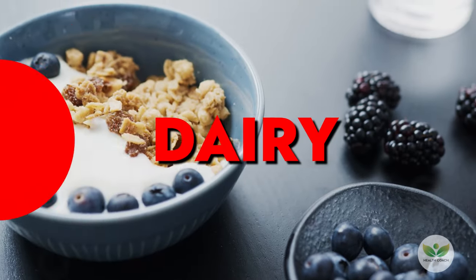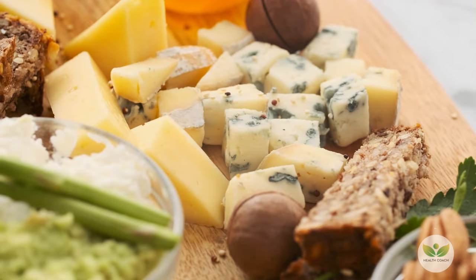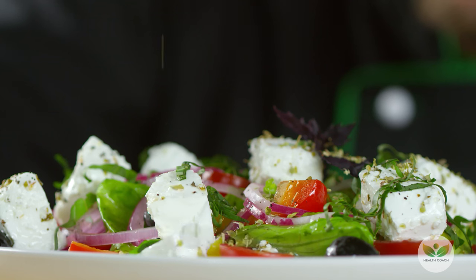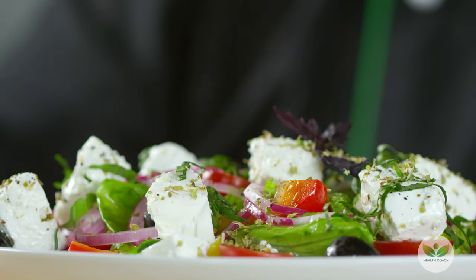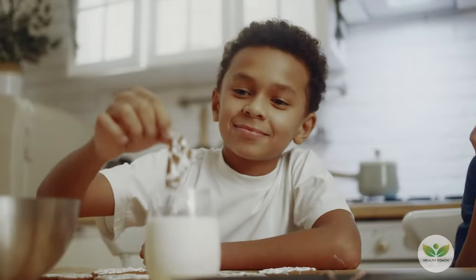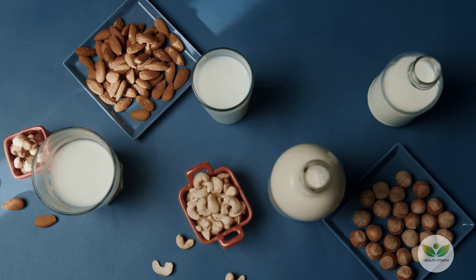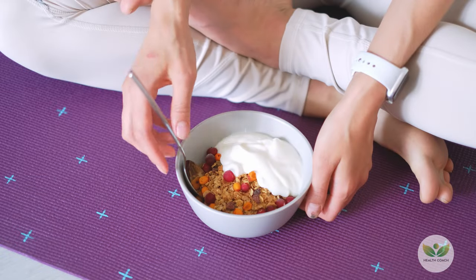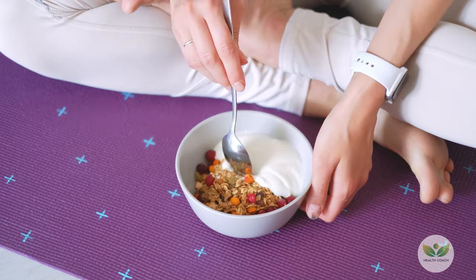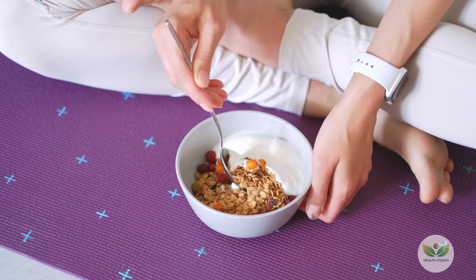Number 10: Dairy. Dairy products, encompassing frozen yogurt, clarified butter, and an array of cheeses, prove to be nutritional powerhouses. Brimming with probiotics, proteins, calcium, zinc, B vitamins, vitamin D, and healthy fats, these dairy delights contribute significantly to overall well-being. From frozen yogurt to clarified butter and cheese, incorporating these dairy-rich choices ensures a multifaceted approach to elevating oxygen levels and supporting optimum health.